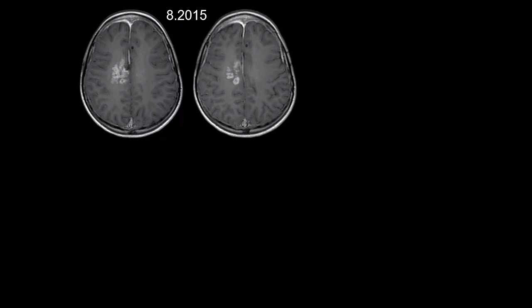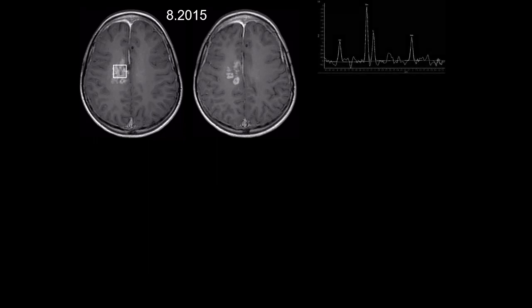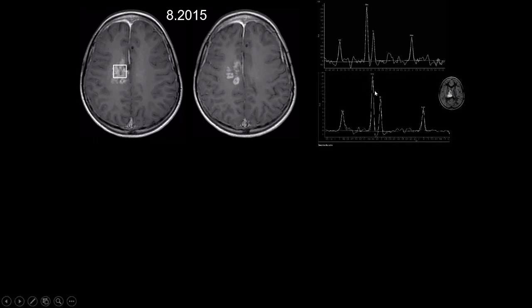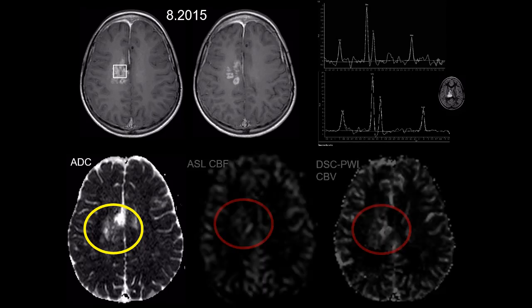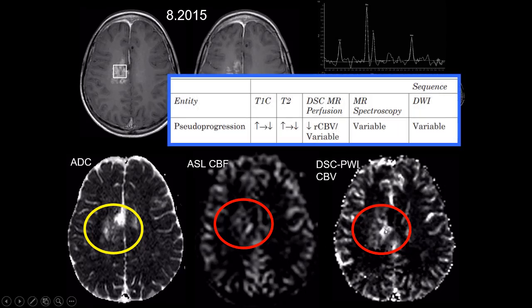We applied these techniques. MR spectroscopy in this case shows a profile very similar to the spectrum of the primary lesion before treatment. Diffusion imaging shows facilitated diffusion with increased ADC, which might favor radiation-induced enhancement. However, perfusion imaging — performed with both a contrast technique (DSC perfusion) and a non-contrast technique (arterial spin labelling) — shows increased signal consistent with increased perfusion. In pseudoprogression, there is usually reduced perfusion, so the opposite of this case, whereas MR spectroscopy and diffusion imaging can show a variable pattern.